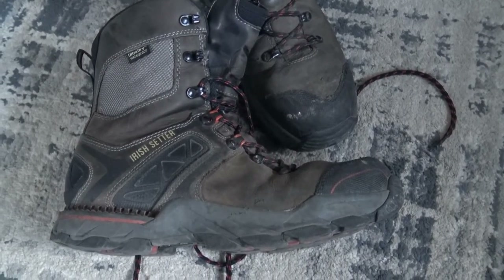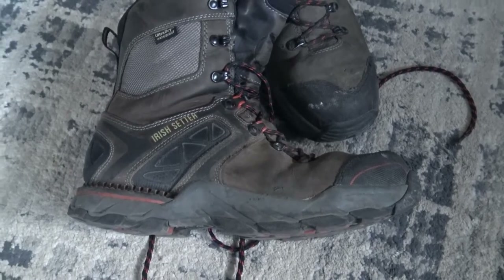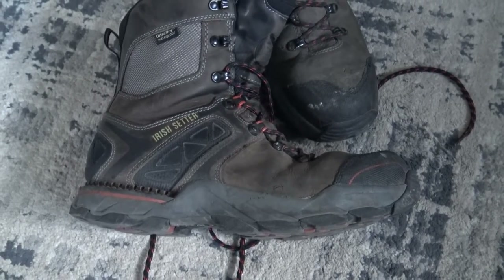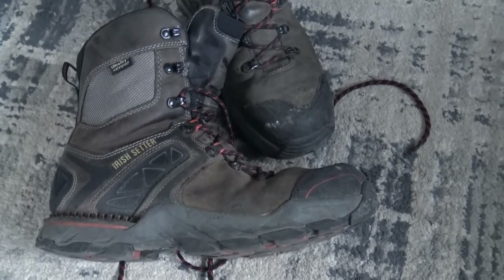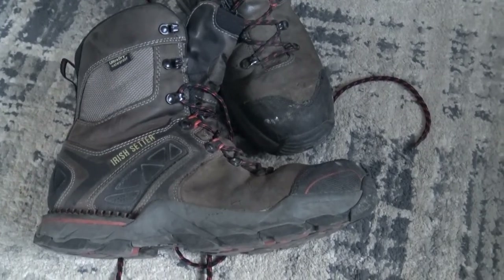My company actually pays for my boots. I didn't want to pay full price for some of the other Red Wing boots. These were a cheaper type of Red Wing boots. I think I paid around $120 to $130 for them.